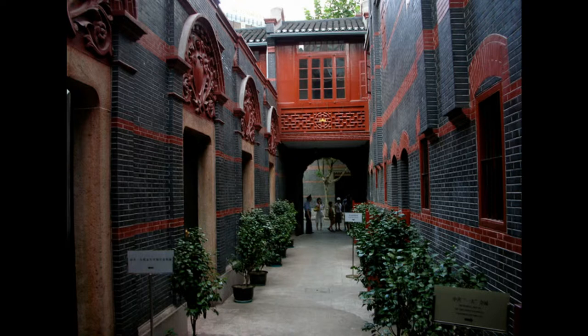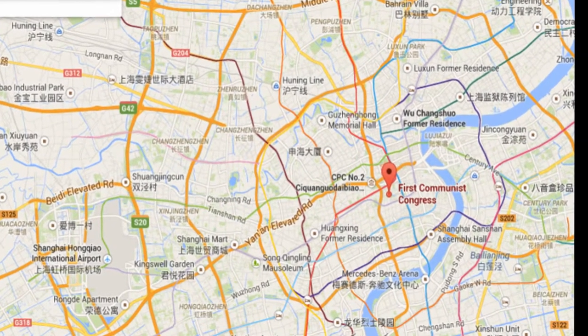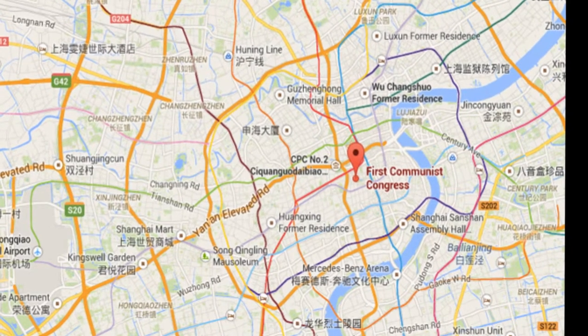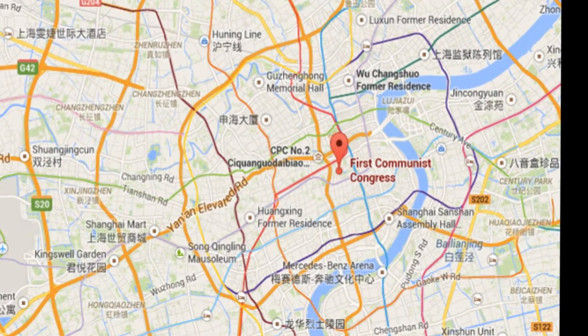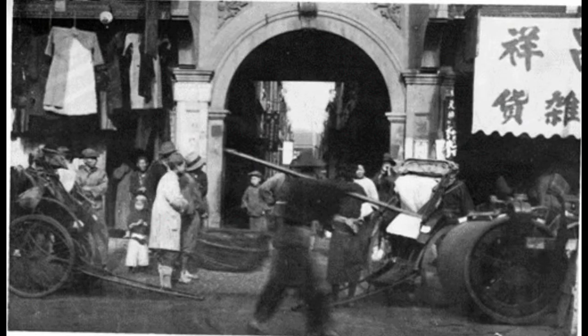In 2010, its construction technique was recognized by the Chinese government on the National Non-Physical Cultural Heritage Registration. The oldest architectural design of Shikumen, which preserves Long Tang, is located in historic buildings that today have become the Museum of the First National Congress of the Chinese Communist Party. This is a historic photograph of the ancient Shikumen lanes, or Long Tang.